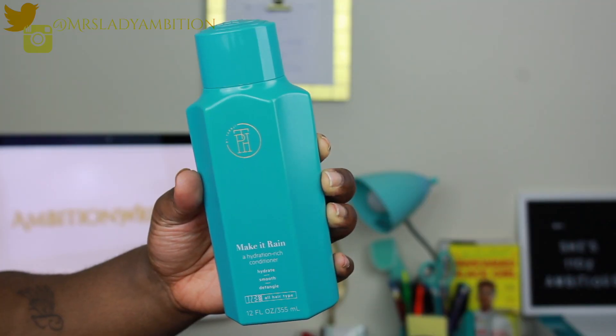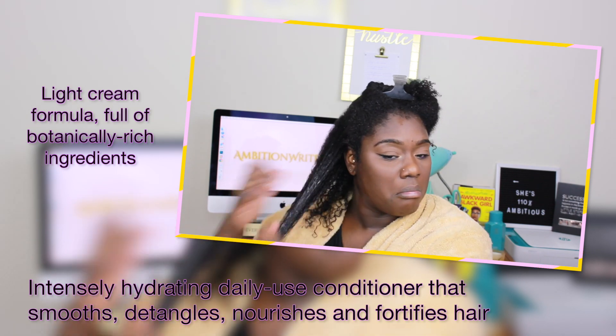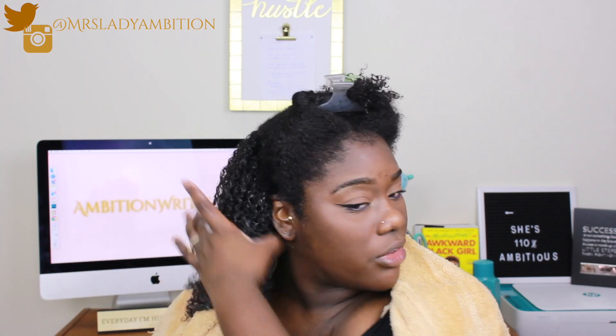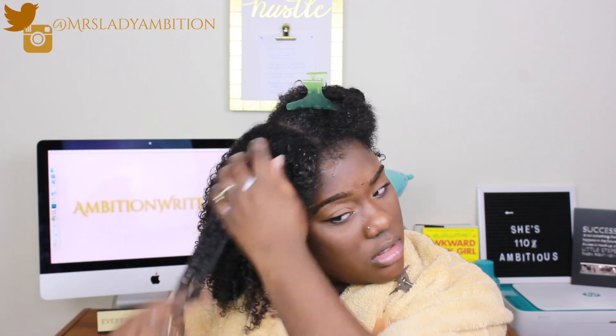Next is the Make It Rain Hydration Rich Conditioner — they all have the same smell. It's described as stacked full of botanical rich ingredients, showering your hair with moisture for irresistibly healthy-looking hair. This hydrating and strengthening conditioner helps smooth, detangle, and nourish hair. I can definitely detangle — wow, it feels lavish, it feels rich. The consistency is creamy but more on the watery side. Even though the shampoo left my hair a little dry, this definitely put the moisture back.